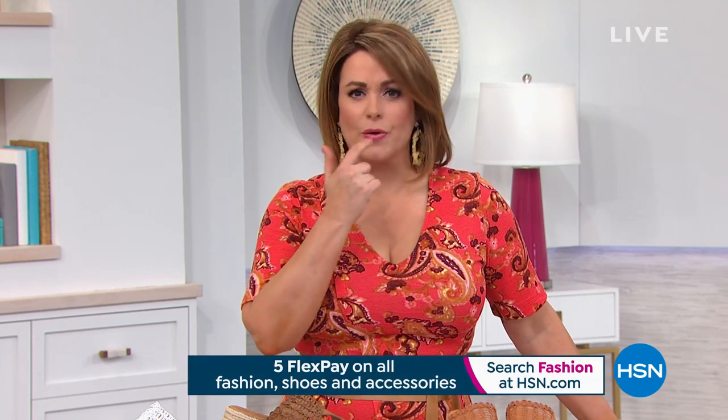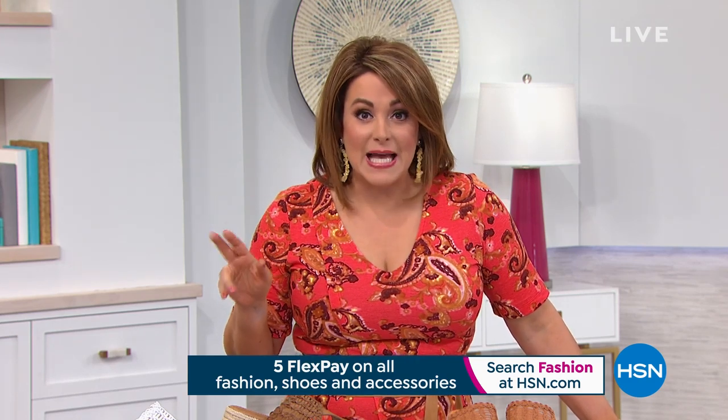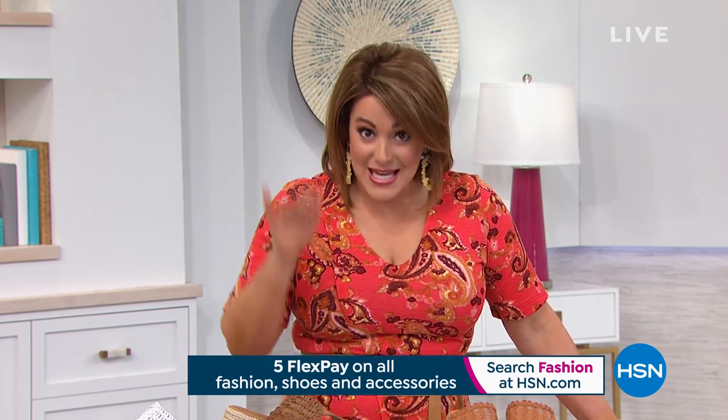Welcome to HSN, everybody! We are celebrating HSN's birthday month — HSN turns 42. We have great deals and great surprises that we want you to tune in for all month long. When you're buying shoes, fashion accessories, and jewelry, everything's on five flex, and today is the last day. These are some of the cool little birthday surprises we have for you coming up this hour.